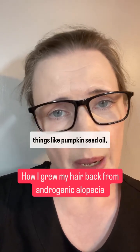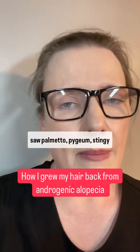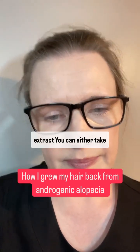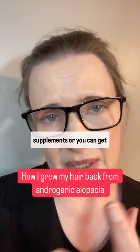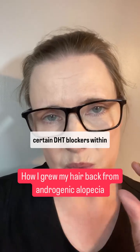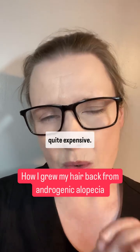DHT blockers include things like pumpkin seed oil, saw palmetto, pygeum, stinging nettle root, and green tea extract. You can either take these via tablets and supplements, or you can get certain DHT blockers within the minoxidil, but that is quite expensive.